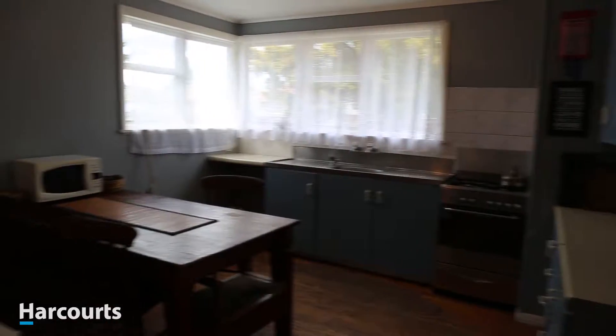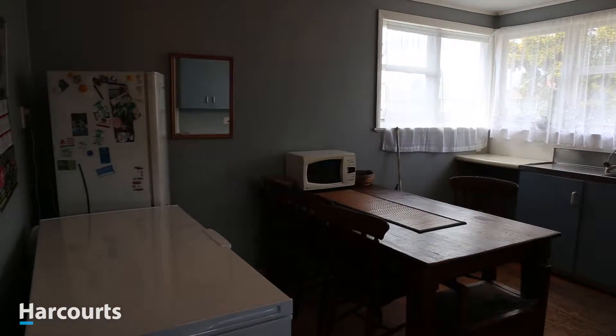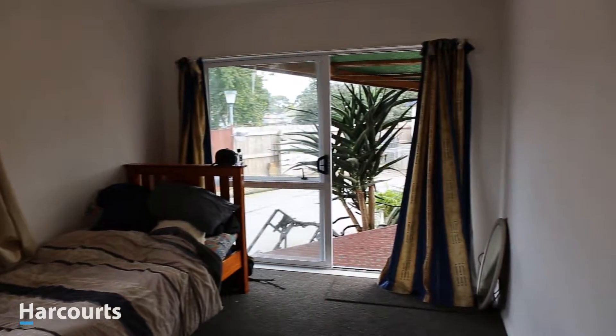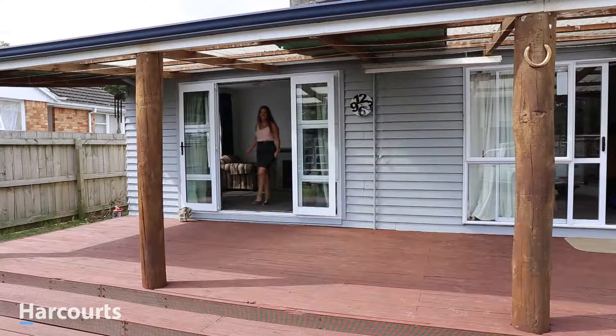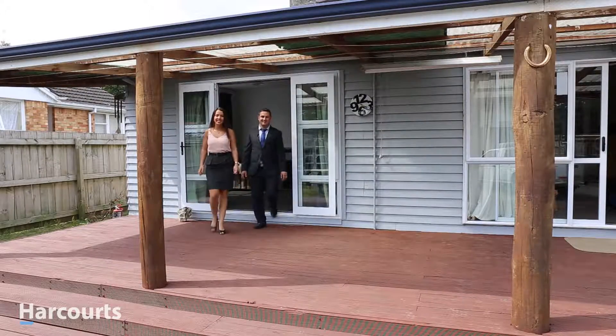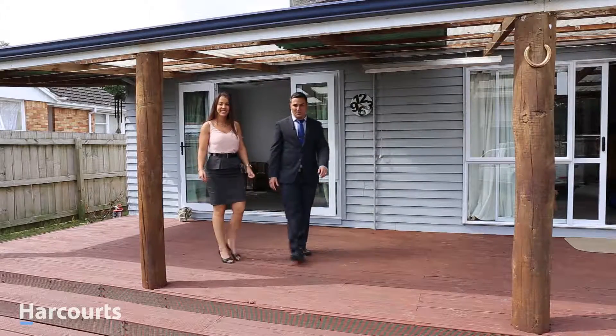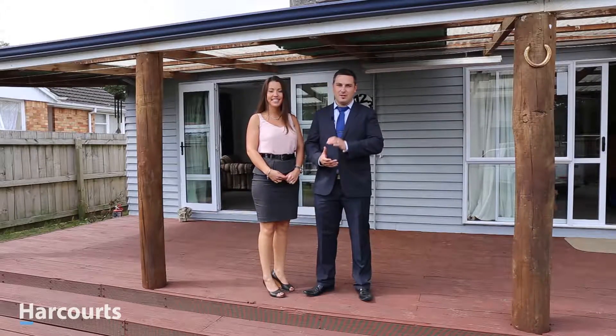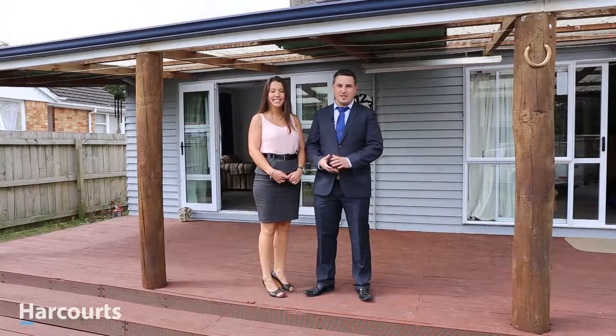The motivated vendor invites you to view their well-loved home and to make it yours. A fantastic opportunity to secure an affordable home in a desirable location with endless opportunities to enhance and add value. Thanks for taking the tour. This vendor has already purchased out of town so this property must be sold, so please feel free to pop on down to one of our open homes each day of the weekend.